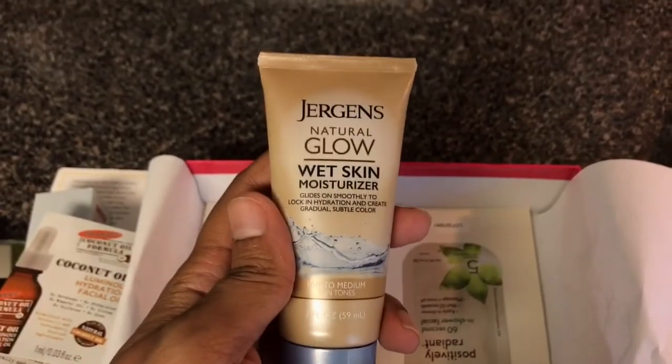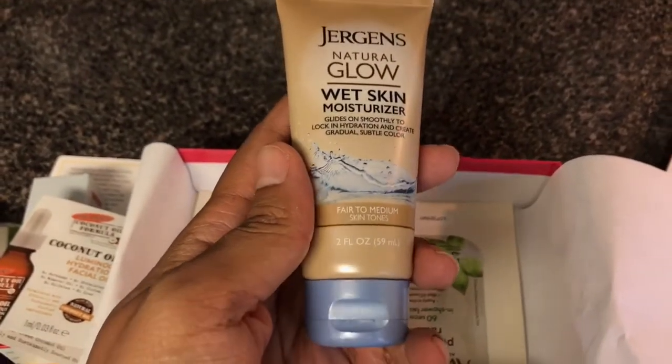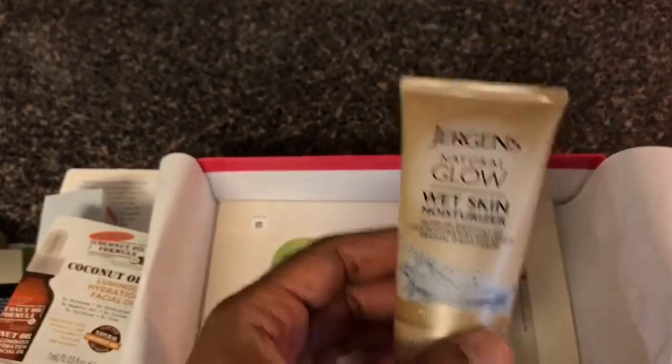Then I have a Jergens Natural Glow Wet Skin Moisturizer in fair to medium skin tones. I don't think I'm going to use this at all — I don't think I like this one.